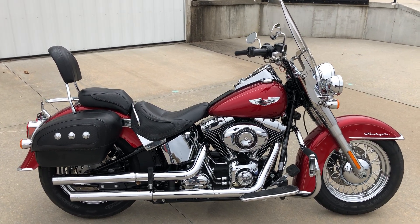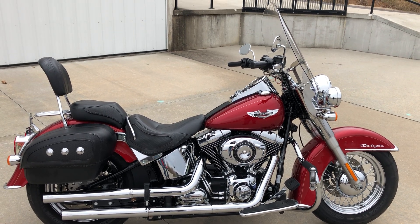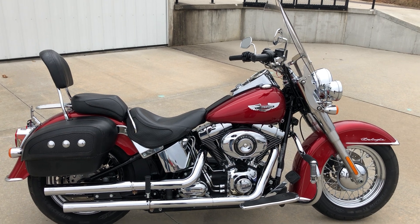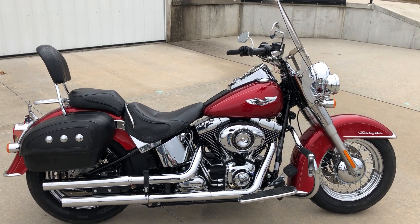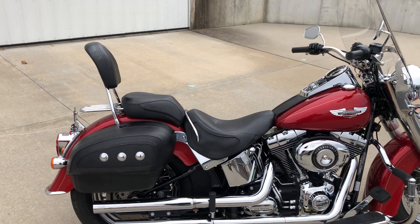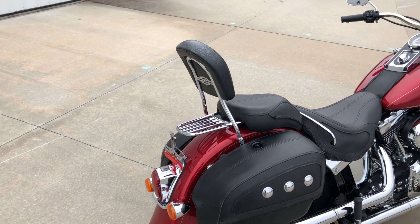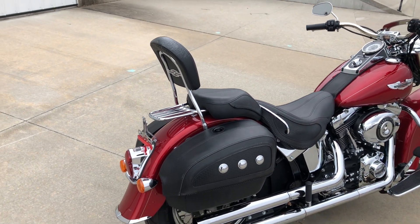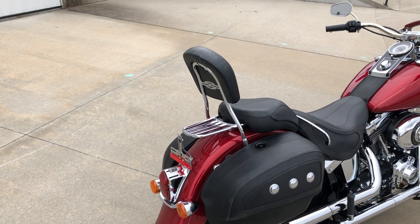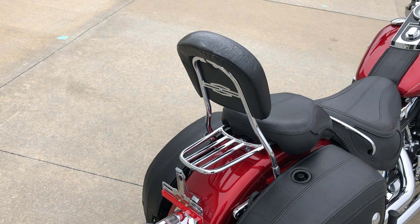This bike is a 2012 Harley-Davidson Softail Deluxe — a really nice motorcycle with 8,300 miles in a good-looking red. It's got a lot of accessories above what it came with originally. Starting at the back, it has a passenger backrest and luggage rack, which are Harley-Davidson items.